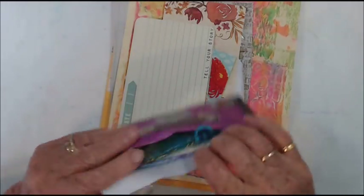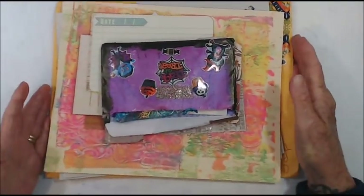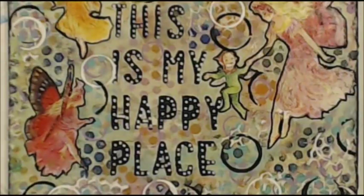Thank you to Paula and Dawn, and thank you so much ladies for your happy mail and I'll catch you again soon. Thank you for being with me — kia kaha, stay strong — and I'll catch you again soon.